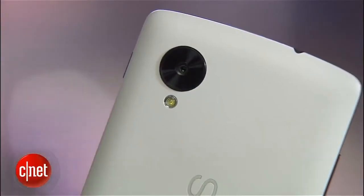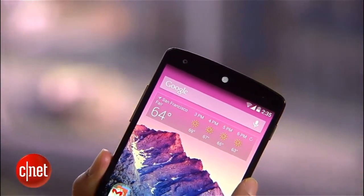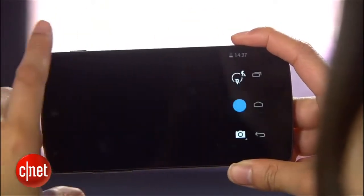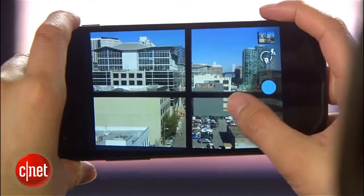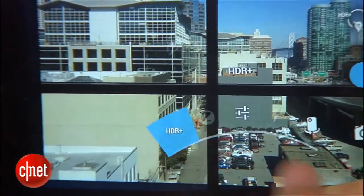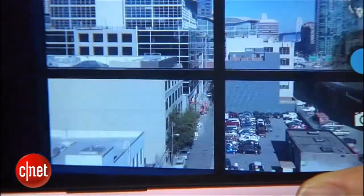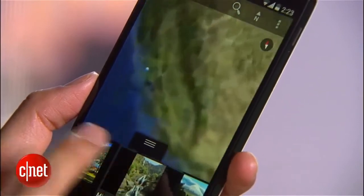Google also brings new features to the handset's cameras, which include an 8 and 1.3 megapixel shooter. For instance, it has optical image stabilization, which cuts down motion blur that may result from an unsteady hand. And there's HDR+, which fuses together several exposures and shots to make one ideal picture. Additional features include 2 gigs of RAM, wireless charging, and NFC.